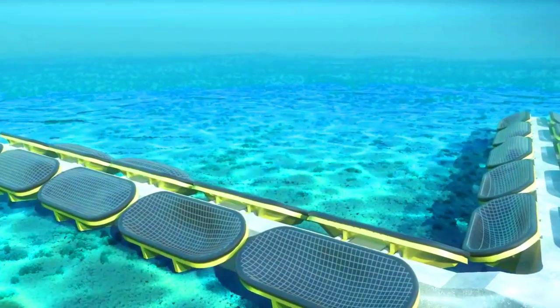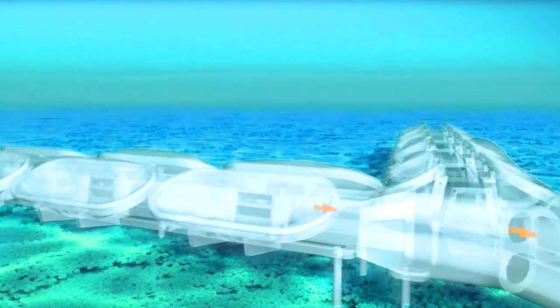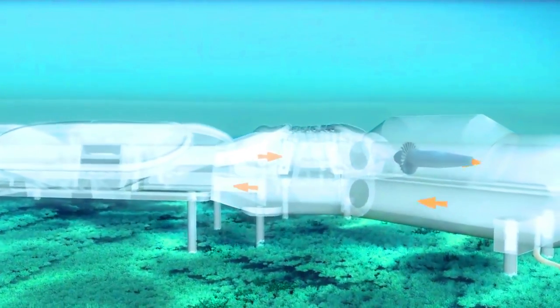M-Wave is designed to be installed in shallow waters, typically less than 50 meters deep. It is made of a flexible membrane that is anchored to the seabed. As waves pass over the membrane, they create pressure that causes the membrane to deform. This deformation is converted into electricity by a hydraulic power system.